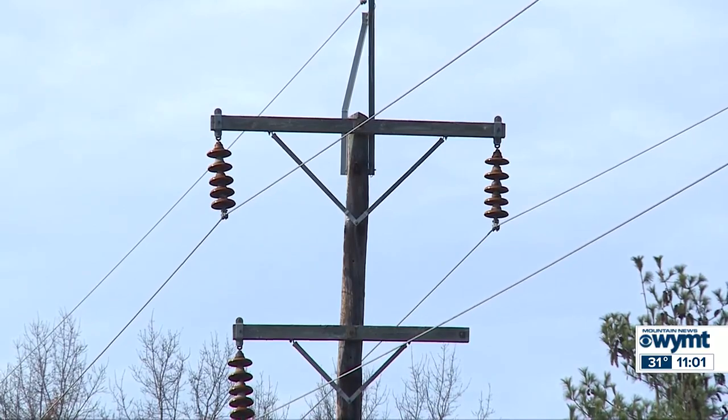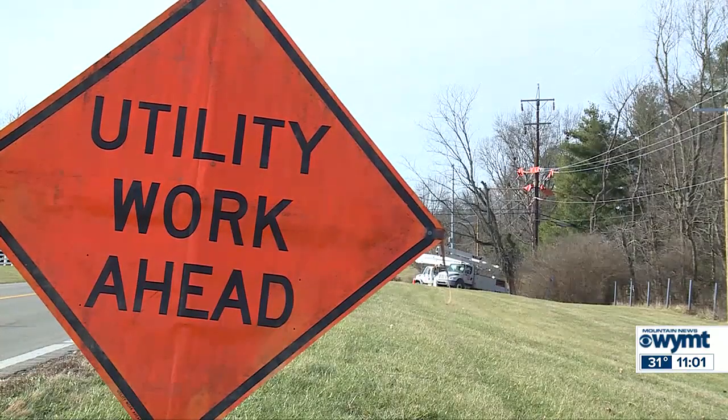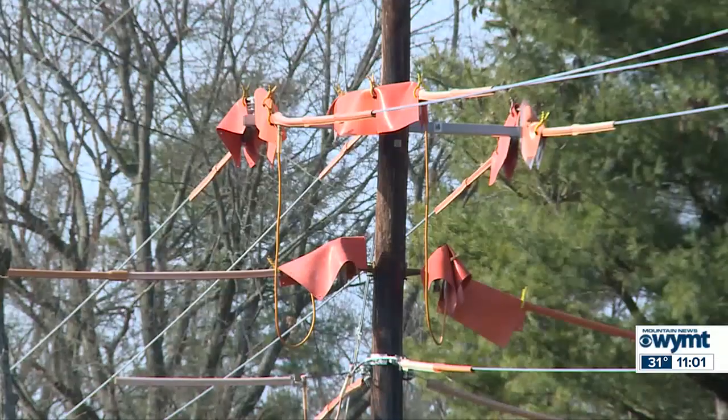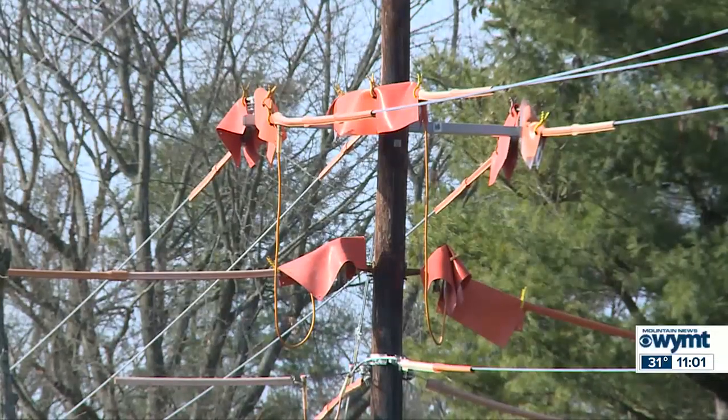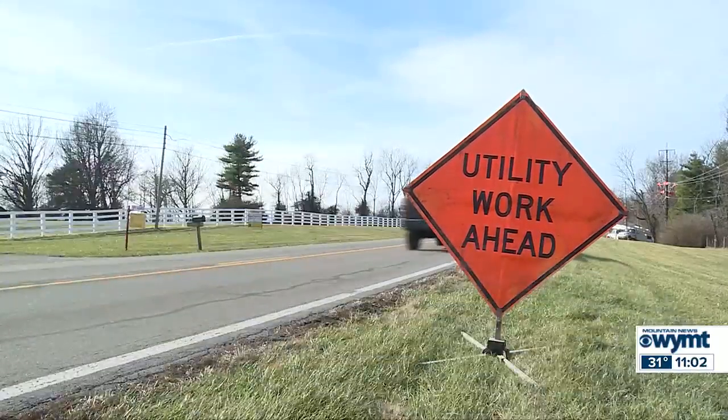He says before a storm hits, be sure to have flashlights, food, and water. And if your power does go out and you want to use a generator, make sure it's a safe distance from your house. Our system is built to withstand extreme conditions and safely and reliably meet the energy demands that customers have. Julia Sanders, WKYT.